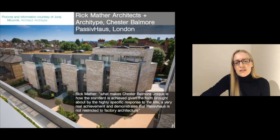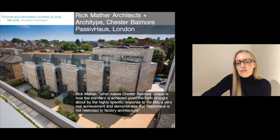What's very interesting about this project is that when we think of low energy, low impact projects, we tend to think of a very compact form, particularly passive house boxes that look alike. But this project shows that does not have to be the case. It's quite a complex site, so they had to come up with a complex form to ensure good daylighting, but also protection of views and privacy. To quote Rick Mather, what makes the project unique is how the standard is achieved given the form brought about by the highly specific response to the site — a very real achievement — demonstrating that passive house is not restricted to factory architecture.